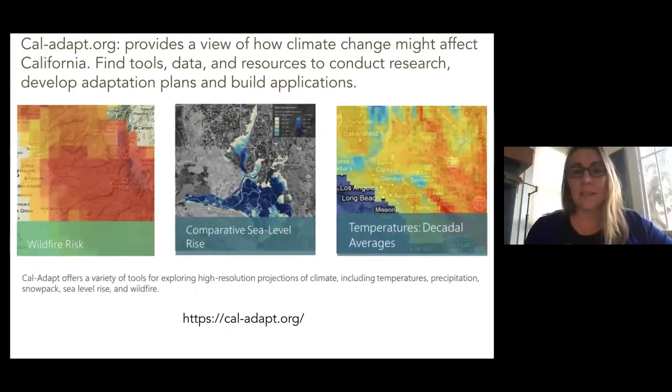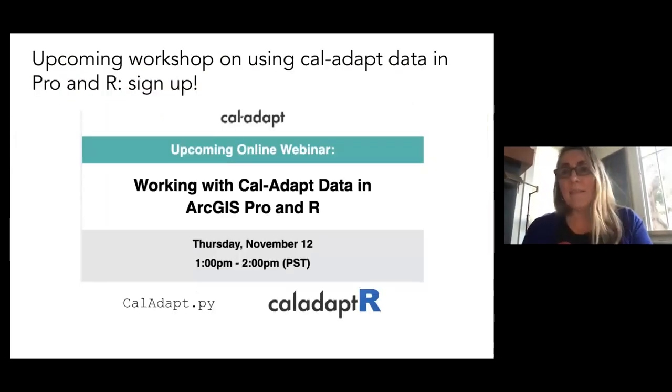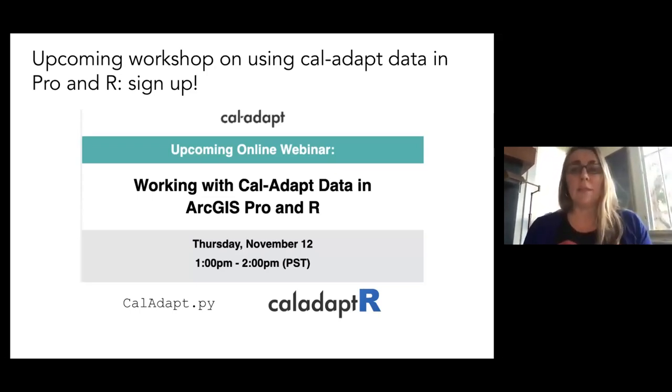One of the things the GIF does is build a tool called CalAdapt, which provides climate change data for California. If you're interested in climate change, you can explore the tools they provide with lovely visualization, or download the data and use it in your own projects. Coming up in November there's a CalAdapt data workshop showcasing two new packages — one in R and one in Python — as intermediary steps to help you interact with that climate data seamlessly. I'll put the registration link in the chat box when I'm done.